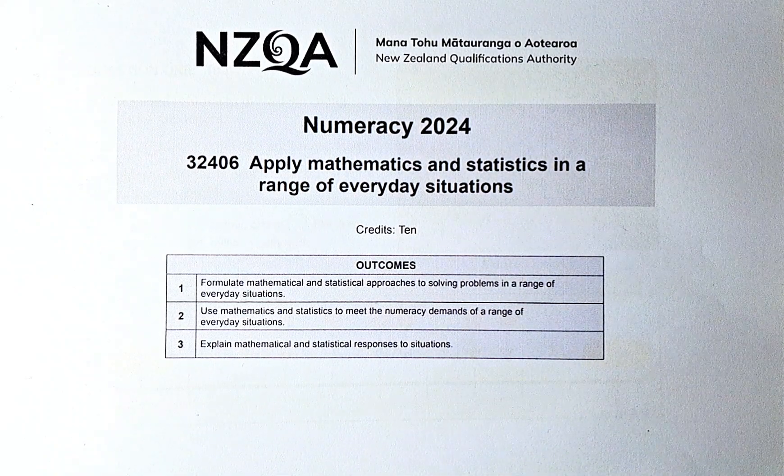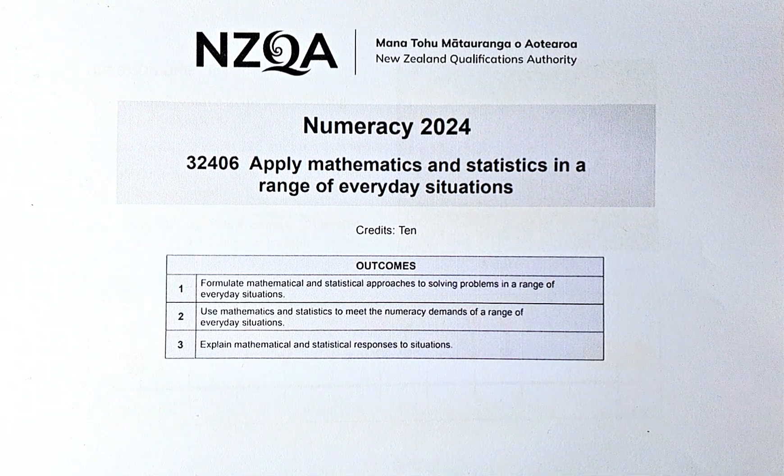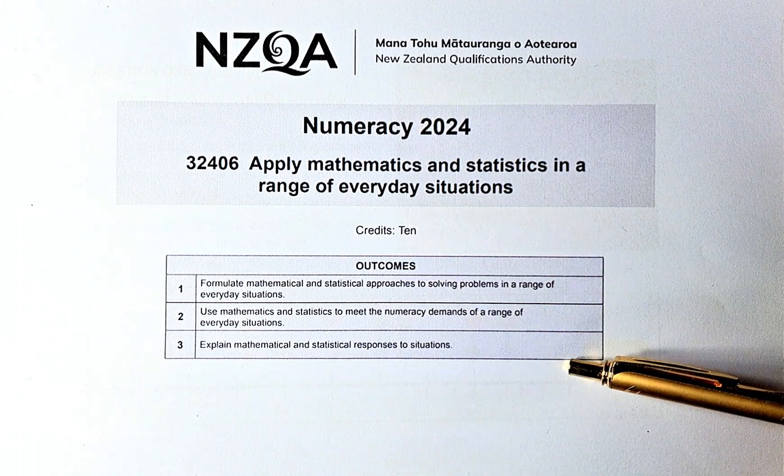Good day. In this video we are going to do the 2024 numeracy exam paper 32406, Apply Maths and Stats in a Range of Everyday Situations. This is a 10-credit Level 1 internal, and to get the 10 credits you need to get a certain number of outcomes in outcomes 1, 2, and 3.